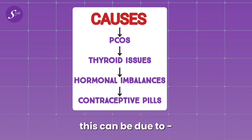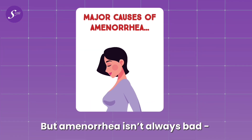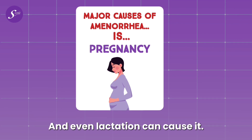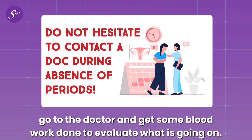Secondary amenorrhea can be due to PCOS, thyroid issues, other hormonal imbalances, and even some medications like contraceptive pills. But amenorrhea isn't always bad — one of the major causes is pregnancy, and even lactation can cause it. So if you experience absence of periods, it's always a great idea to go to the doctor and get some blood work done to evaluate what is going on.